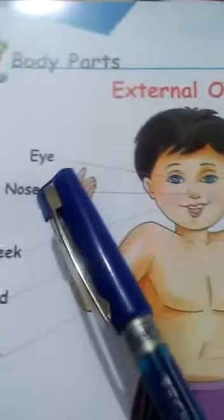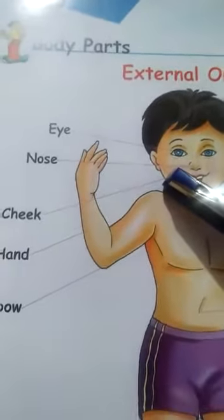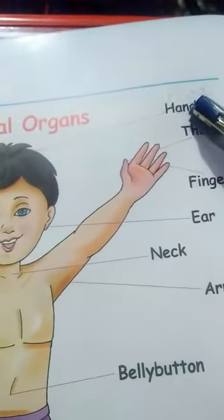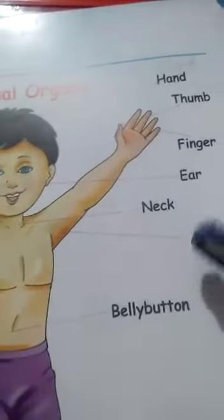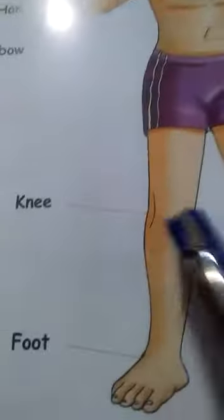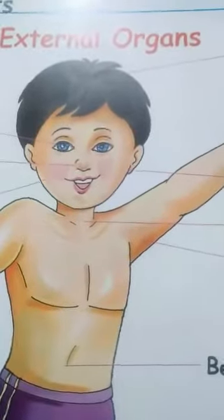Eye, nose, cheek, hand, elbow. This is head — you have to correct this: head, thumb, finger, ear, neck, arm, belly button, thigh, leg, toe, knee, foot. These are external organs which are located on our outside body.